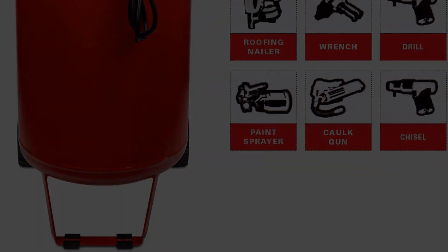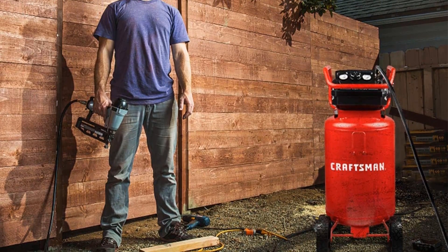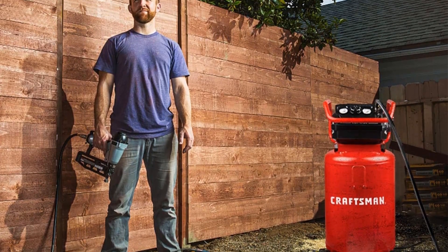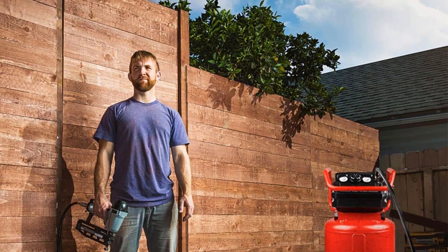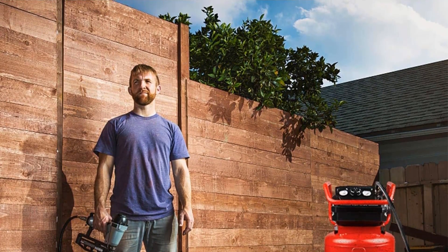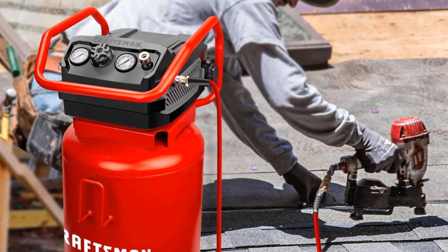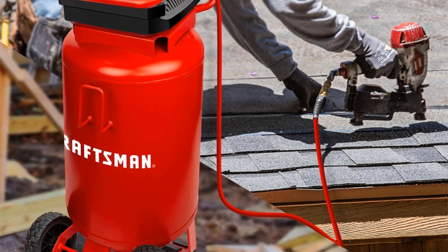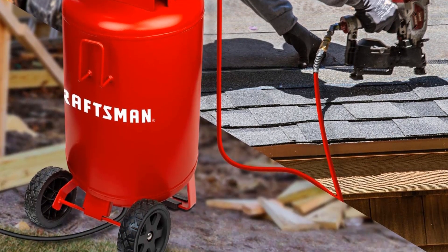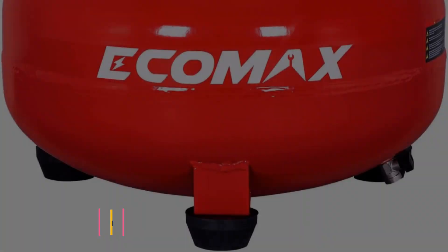Crafted for durability, the Craftsman air compressor features stainless steel components reinforced by rubber feet for stability. Its oil-free pump design contributes to an extended life cycle, minimizing the need for frequent maintenance and ensuring consistent performance over time. This robust build ensures that the compressor can withstand the rigors of various environments, from garages to job sites to workshops.